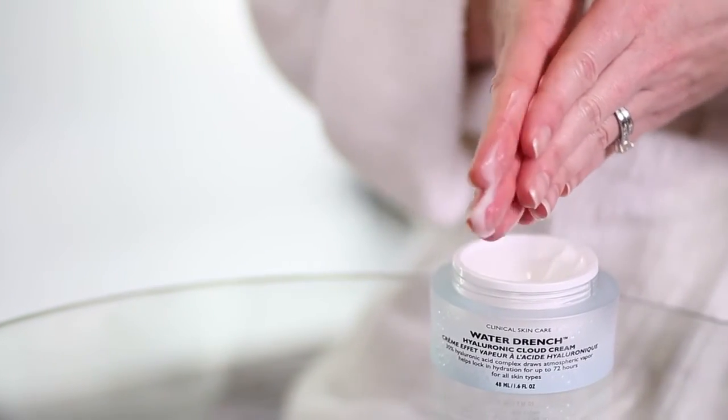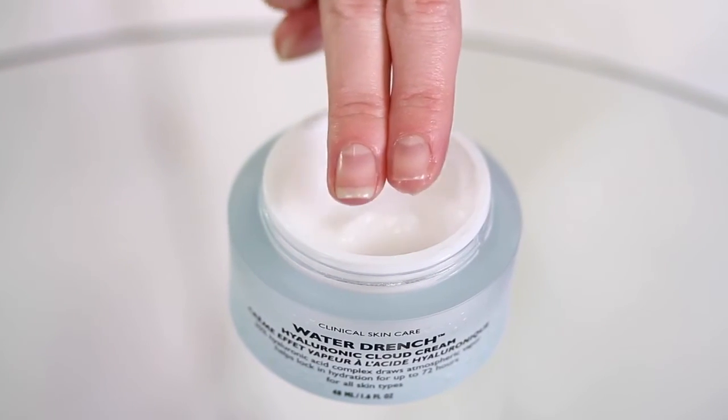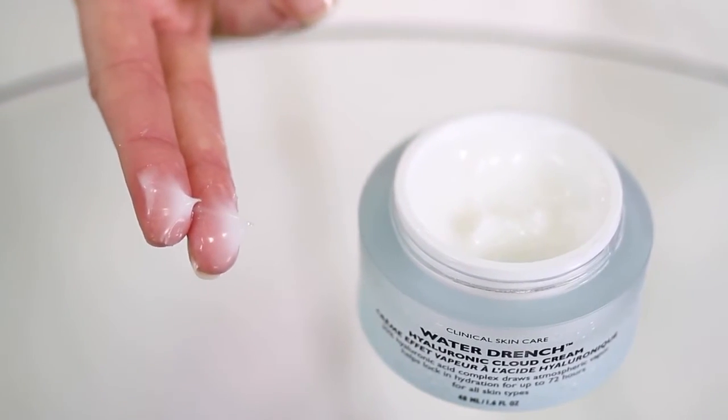Pentavitin binds to your skin so it won't wash off. How cool is that? As ultra-powerful as Cloud Cream is, you won't believe how light it feels on your skin — as light as a cloud. It's oil-free and fragrance-free so your skin won't feel greasy at all, just silky soft, supple, and smooth like a baby's skin.